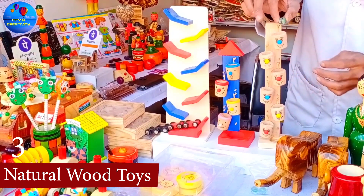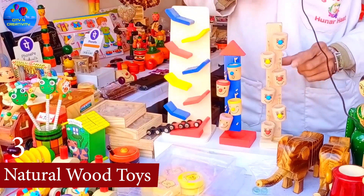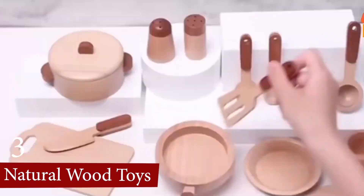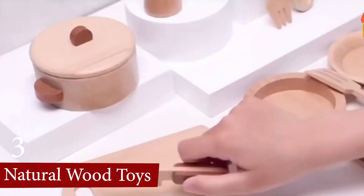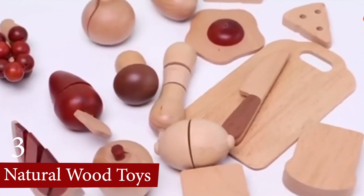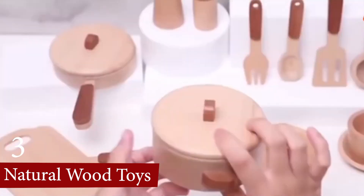Additionally, the durability and longevity of wooden toys make them a sustainable choice, often outlasting their plastic counterparts and reducing environmental impact. Their aesthetic and sensory appeal with natural texture and earthy colors also provide a calming and enriching play experience.